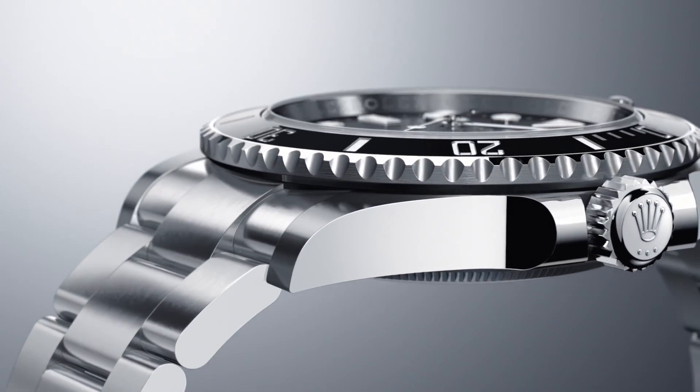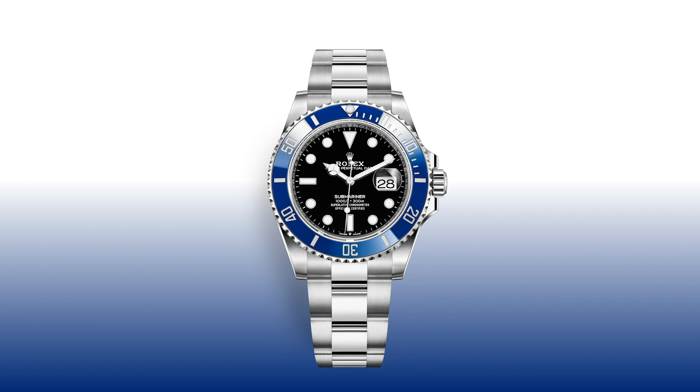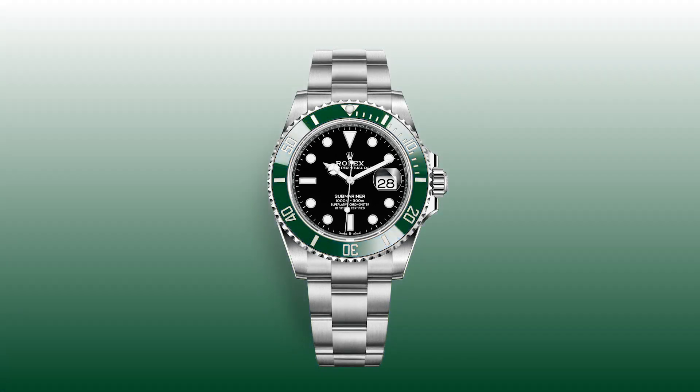In addition to the growth of the case diameter, the bracelet has been made slightly wider for more comfort and to make it more sturdy on the wrist. I'm not sure how I feel about that, because the outgoing bracelet was pretty much perfect. Nonetheless, it's finished off with the signature safety clasp and glide lock adjustment system.